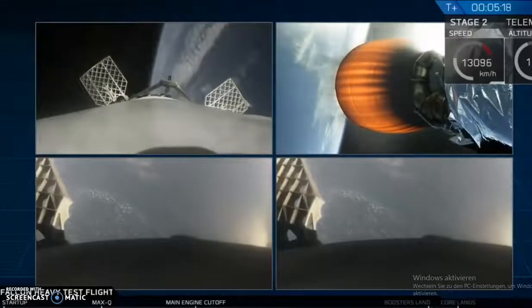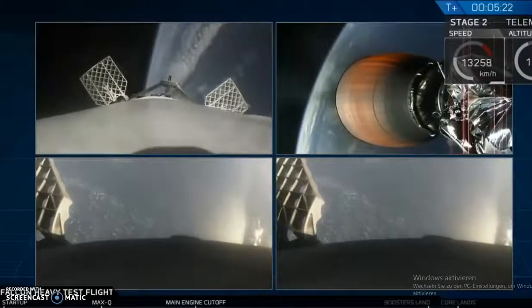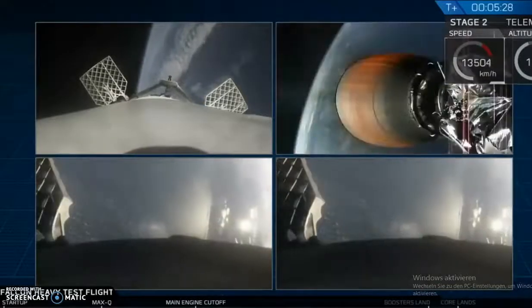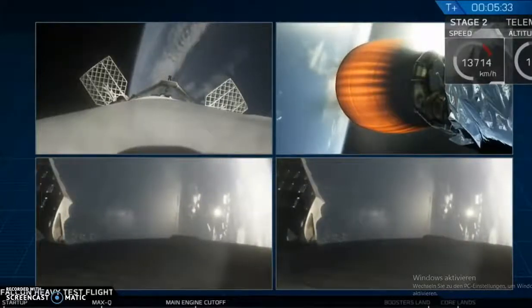You can see the center core, and you can see MVAC lit up. Oh my gosh. Then the beautiful shots of Starman chilling in the Tesla Roadster. Just absolutely incredible.